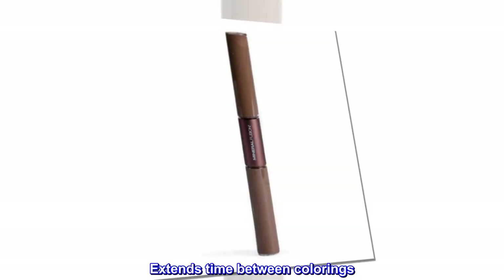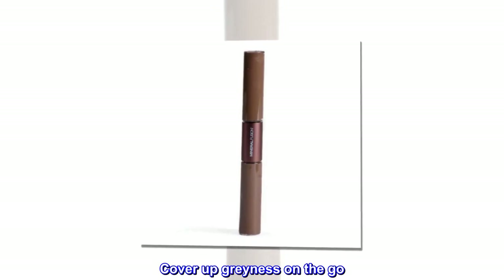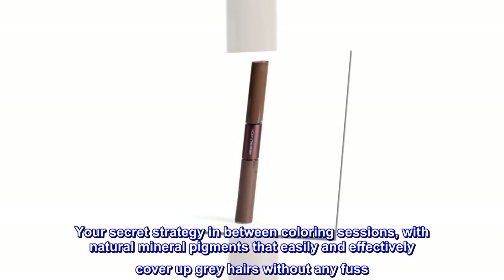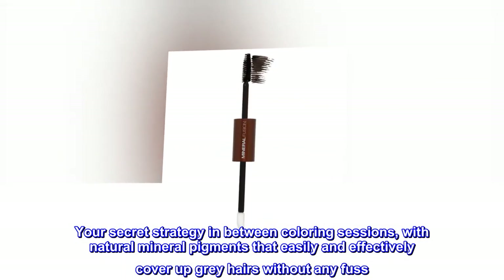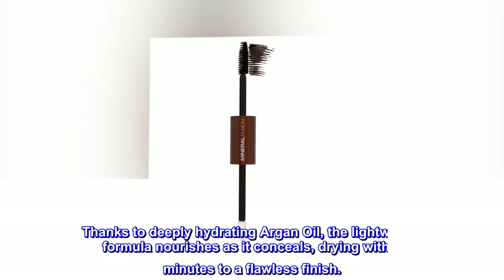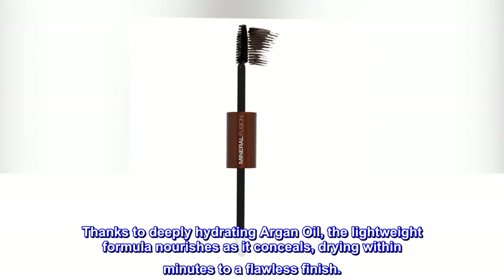Extends time between colorings. Mineral Fusion Gray Root Concealer — cover up grayness on the go. Your secret strategy in between coloring sessions, with natural mineral pigments that easily and effectively cover up gray hairs without any fuss. Thanks to deeply hydrating argan oil, the lightweight formula nourishes as it conceals, drying within minutes to a flawless finish.